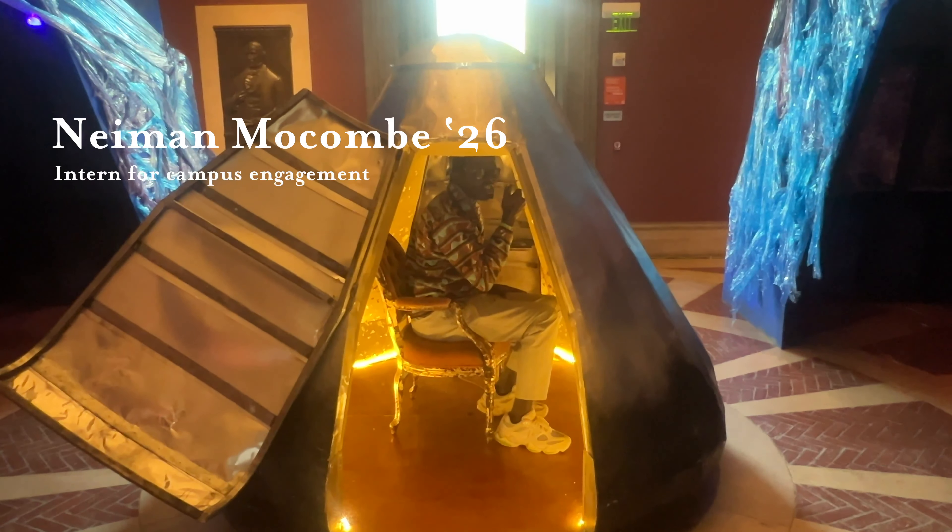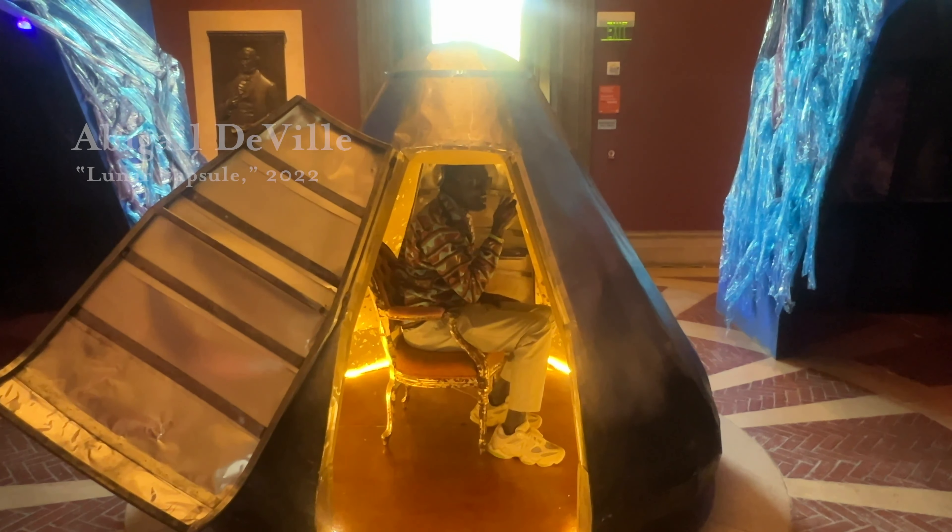Make sure you come and visit the Bowdoin College Museum of Art. It's open every day except Monday.